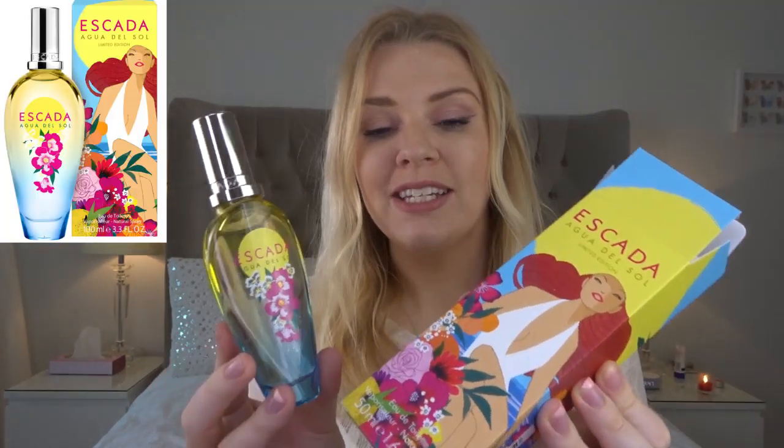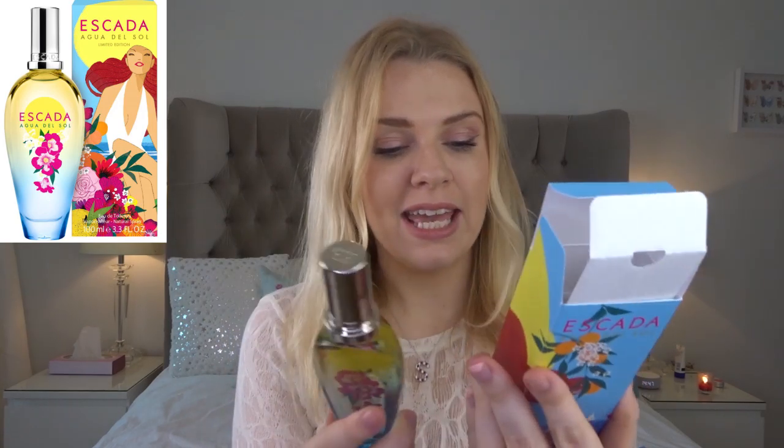The first one I'm going to start with is from Escada — it is Agua del Sol. I love this smell, it is a gorgeous sorbet. It's a fruity sorbet and it smells just like those fruit sorbets and fruit gelatos you get in really hot weather. This is perfect for summer — it has some apricot, some citrus, some raspberry, mainly loads of fruity notes but all with this sorbet icy sugariness to it.